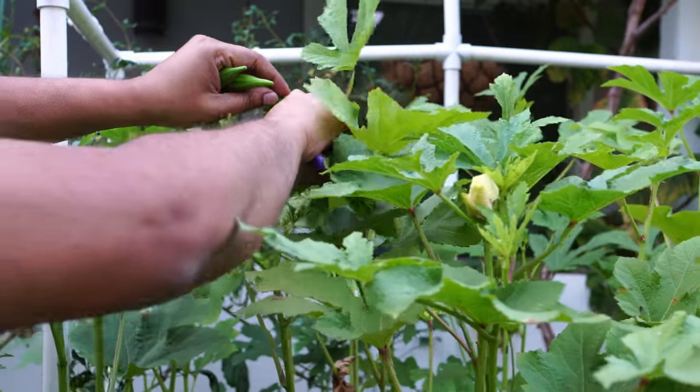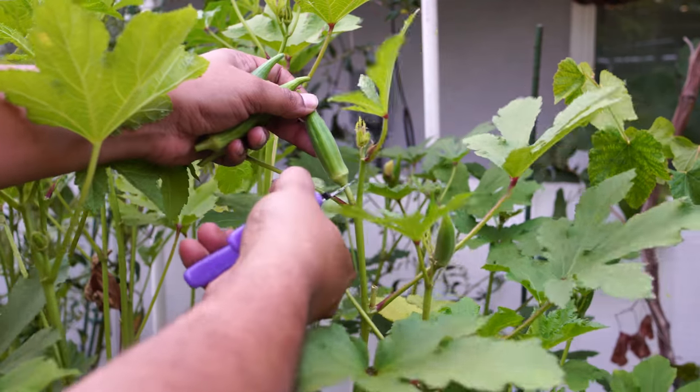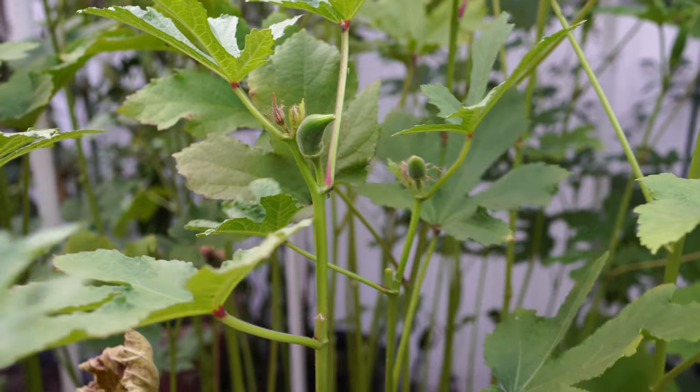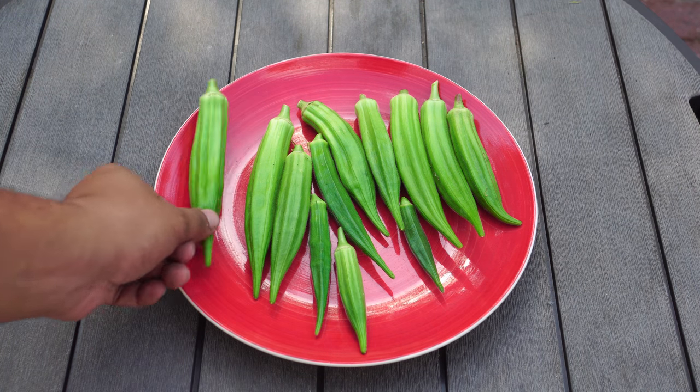This okra variety — the emerald okra — is also very delicious. It's quite resistant to pests except for aphids. I did have some aphids on the plants but it was easy to clean them with just soapy water and spray them down. Here you can see the harvest: the okras look excellent and they have excellent flavor as well.